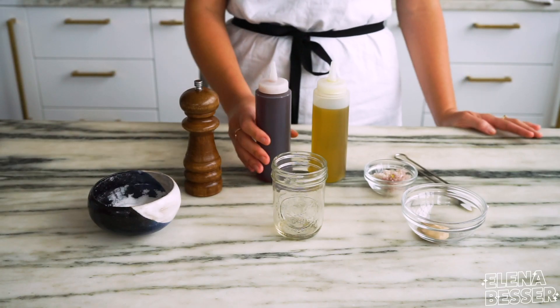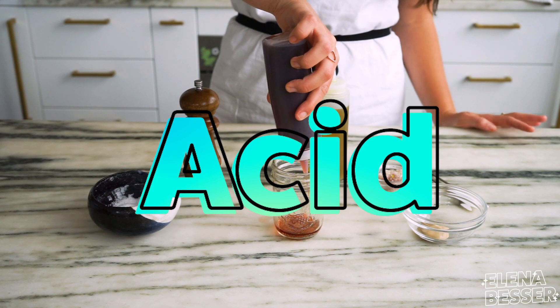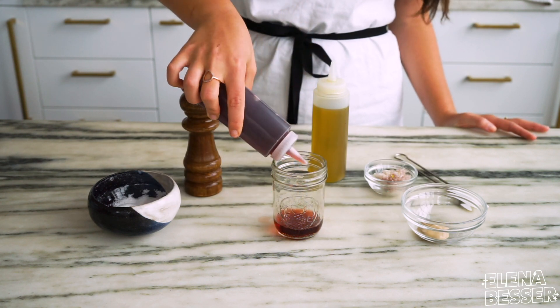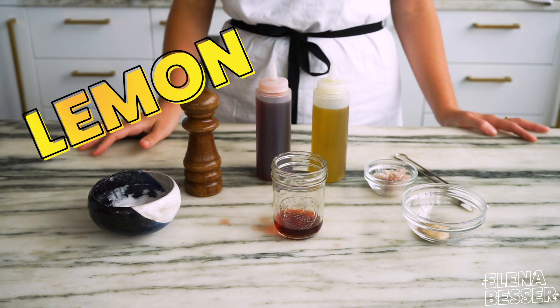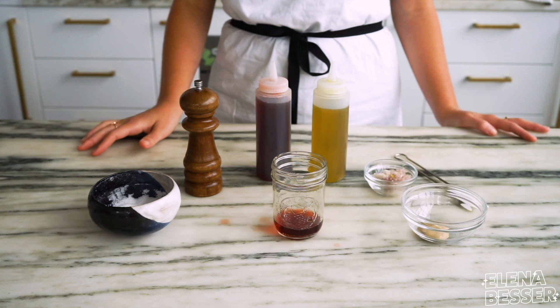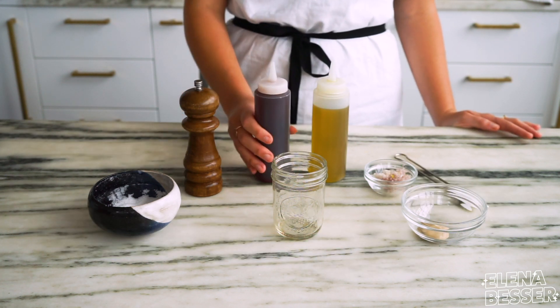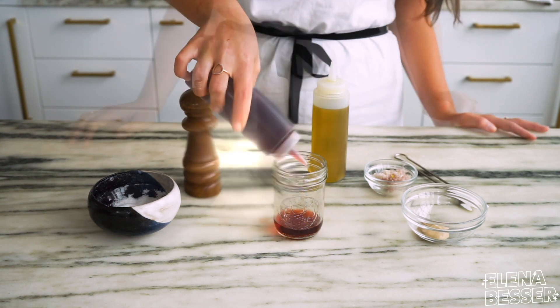The first step to making your dressing is adding in acid. Acid can range anywhere from vinegars like balsamic, apple cider, red wine, champagne, and more, or a citrus like lemon, lime, orange, grapefruit, and so on. Acids serve as a great base because they're so acidic — it will balance out all of the heavier parts of the dressing you will need to add in.